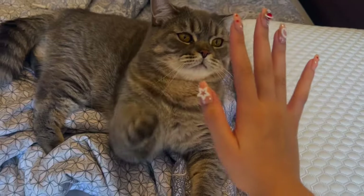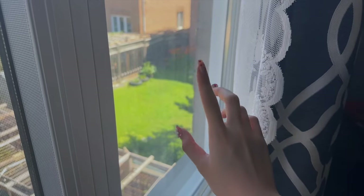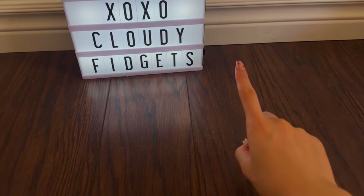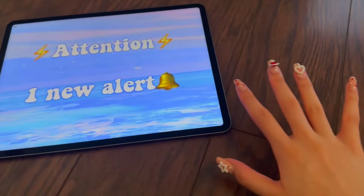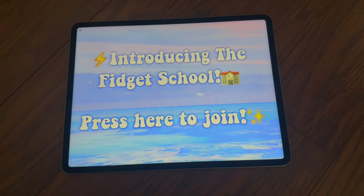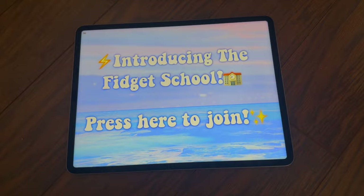Hey Jupiter, high five! Disclaimer: the following video will be a skit. Hey guys, it's your host, the Cloudy Fidgets, and today — attention, one new alert! Introducing the Fidget School. Press here to join!